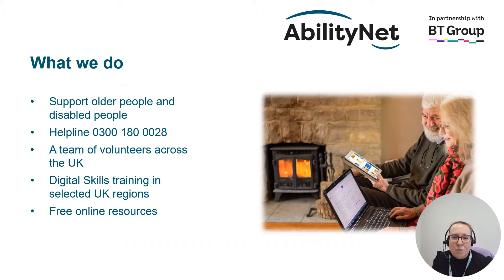At AbilityNet we support older people and disabled people with technology. We have a helpline on 0300 180 0028 where anyone older or disabled can call for advice on technology. We have an amazing team of over 450 tech volunteers across the UK who give up their free time to help older and disabled people at home with their technology. In partnership with BT we are offering digital skills training in selected regions across the UK.